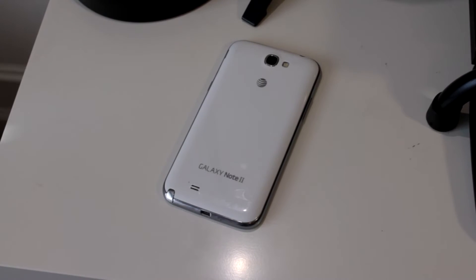Hey guys, it's Sam with MobileTechVideos.com. Today we are continuing our search for the perfect ROM for the Galaxy Note 2, and we may have found the perfect TouchWiz version anyway.